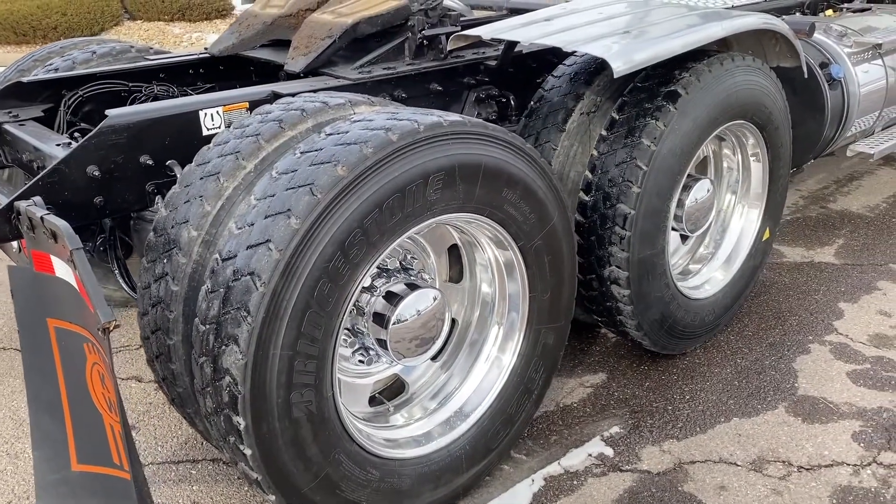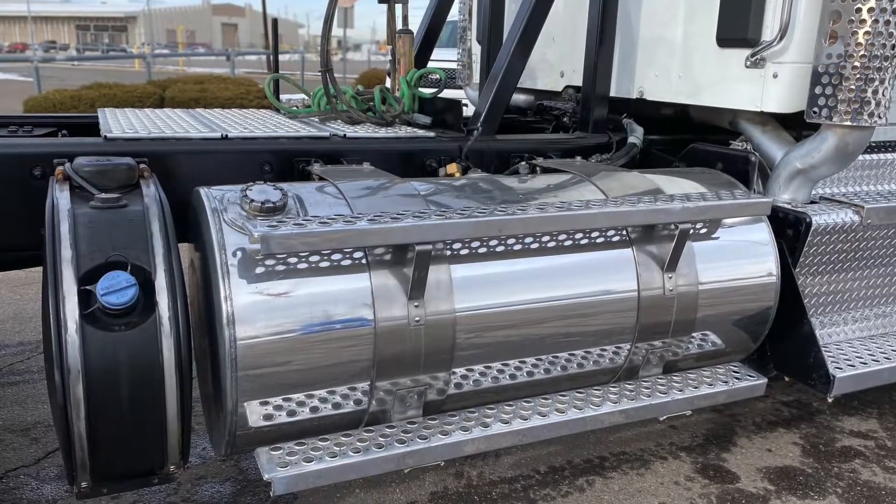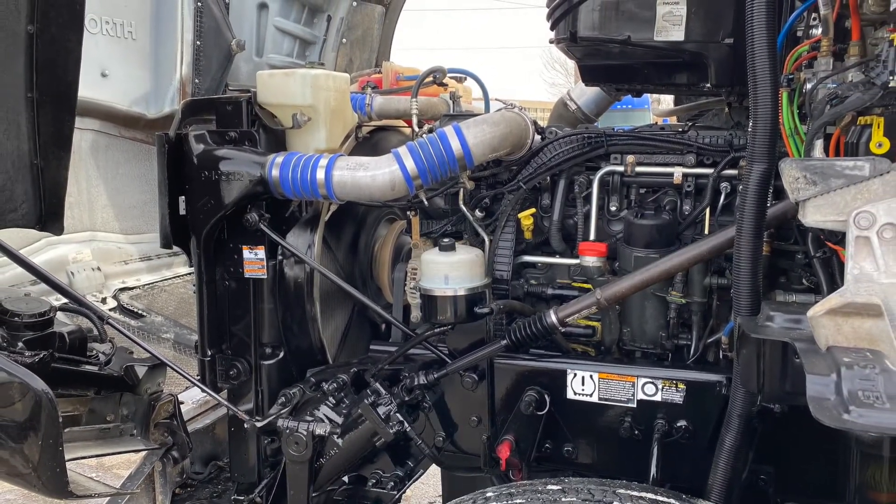Here are your tires: 24.5 standards with polished wheels and a 120-gallon fuel tank. Your engine: a PACCAR MX-13 with that Fuller 8LL Ultra transmission.